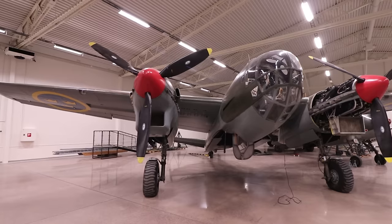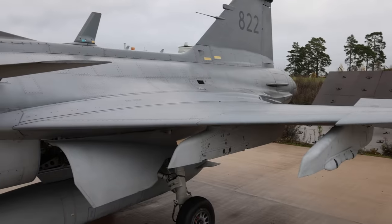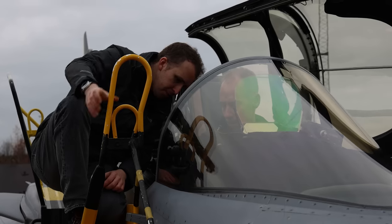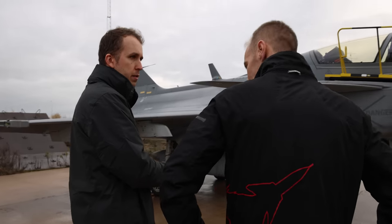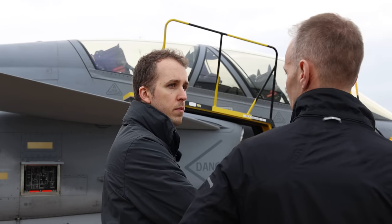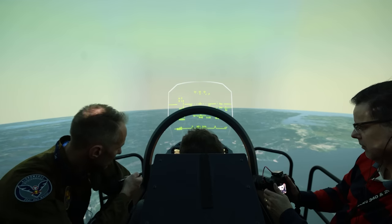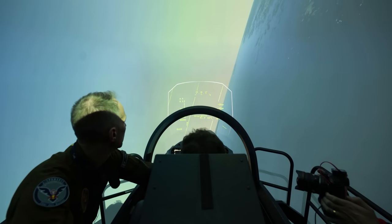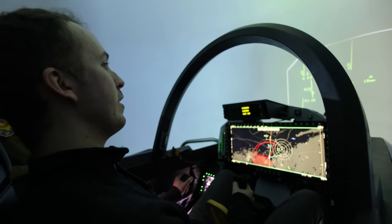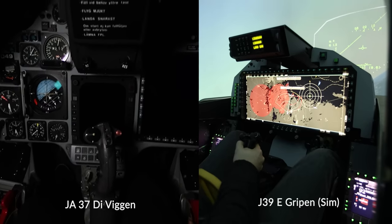I recently visited Saab during a research and filming trip in Sweden, and they gave me exclusive access to a Gripen C/D. You might have already seen the full walk-around video, but I can't show the cockpit of that aircraft since it's in active service. So I talked with the people at Saab and they agreed to show off the cockpit via a full-fidelity simulator — set up as a Gripen E with a wide-angle display and a very futuristic look, no traditional gauges.